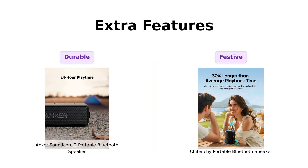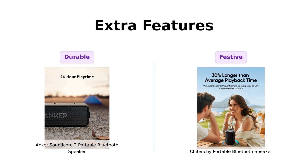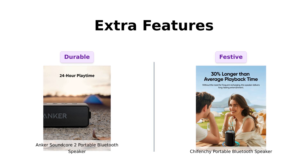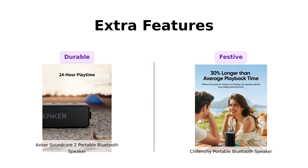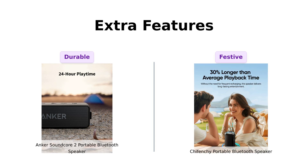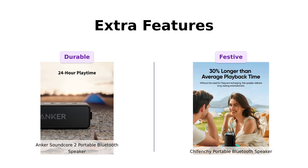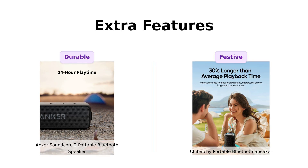Finally, let's not forget about extra features. The Anker has IPX7 protection, making it outdoor-proof. Reviewers have tested its water resistance and found it effective. Meanwhile, Shefenchi throws a party with its dynamic, beat-synced light show. Users enjoy its fun features, making it a great companion for outdoor cookouts and gatherings. So if you're looking for versatility, Anker is your go-to, but for a lively atmosphere, Shefenchi steals the show.